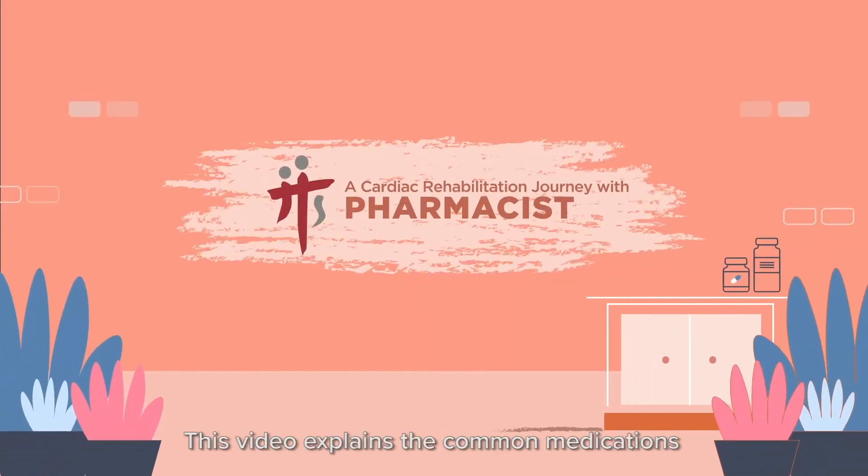Welcome. This video explains the common medications prescribed after a heart attack.